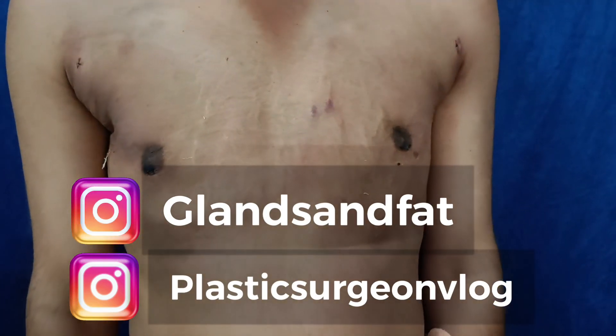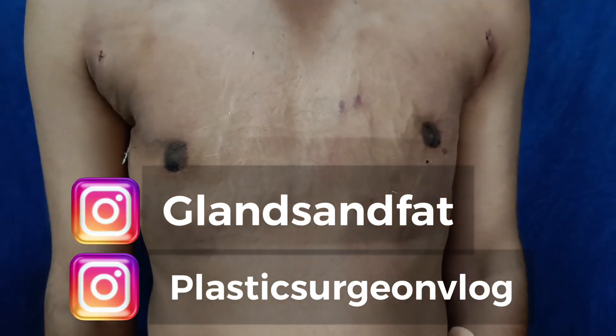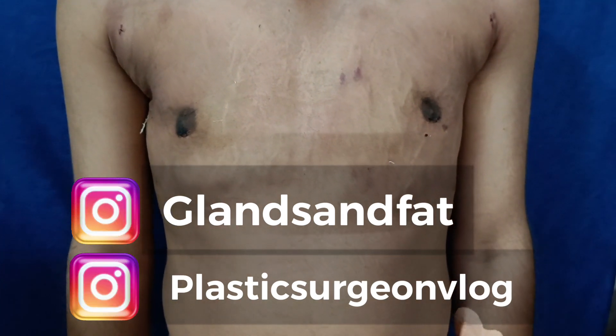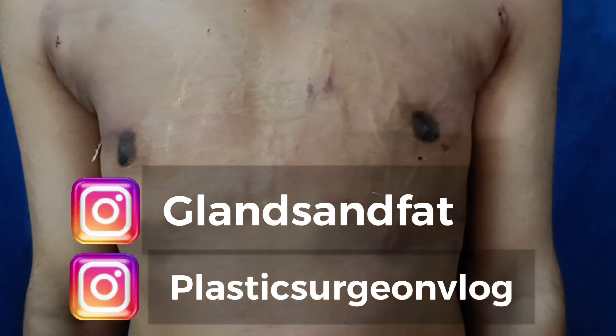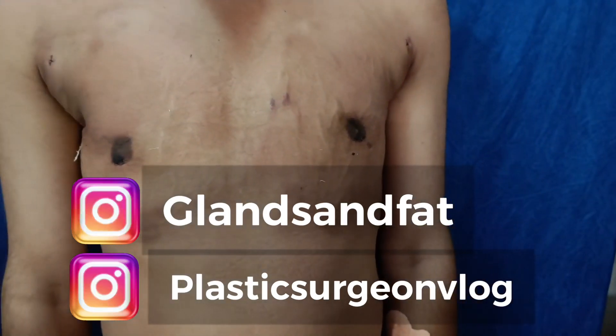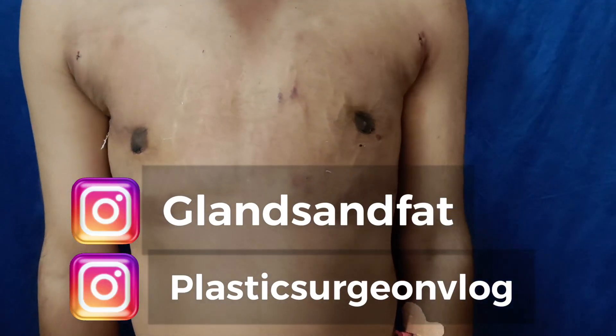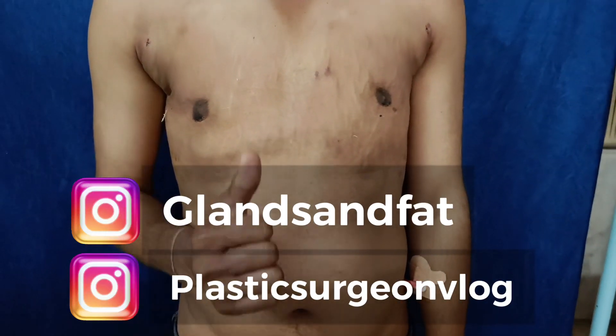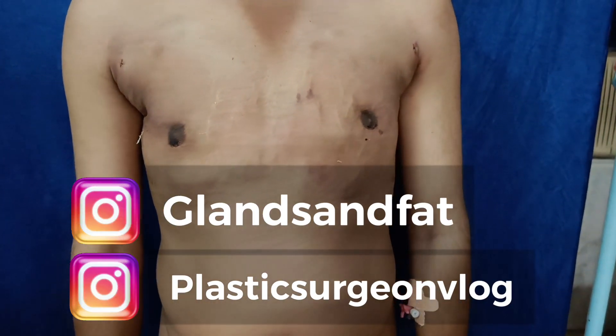These are follow-up pictures. We post glands and fat on the Instagram account to show how the procedure is done. Patients find us through Instagram, send messages about their problems, and then get a number for discussion and appointment. The patient has come from M.P. — if they are satisfied, they give a thumbs up and take photos. They follow the instructions and then go home.